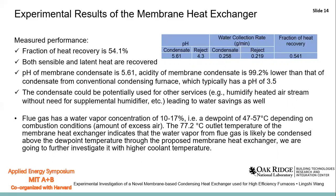We know that the dew point of the flue gas is usually lower than 60°C. The 77°C outlet temperature of the membrane heat exchanger indicates that the water vapor from the flue gas is likely to be condensed above the dew point temperature. However, this needs to be confirmed by further investigation with higher coolant temperatures.